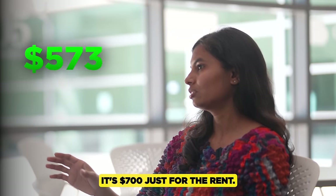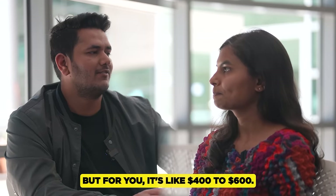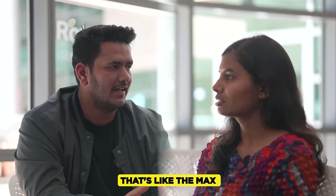Those who live on the other side pay $700 just for rent and then have to think about furnishings like couches on top of that. But for a place like mine, it's around $400 to $600 maximum.